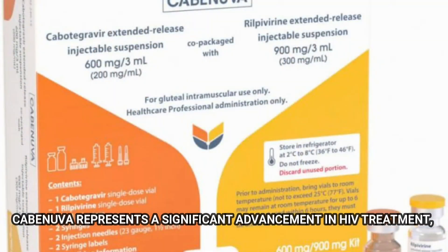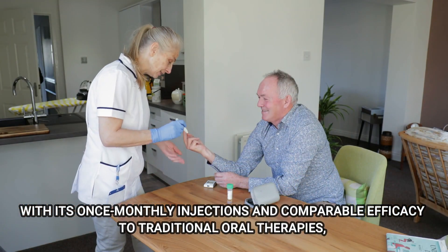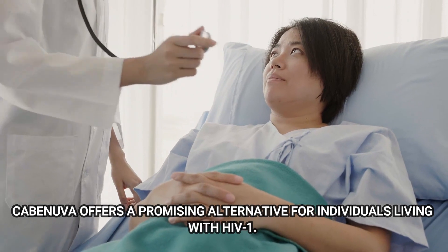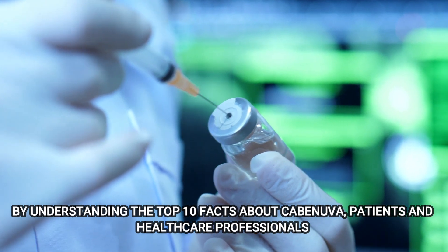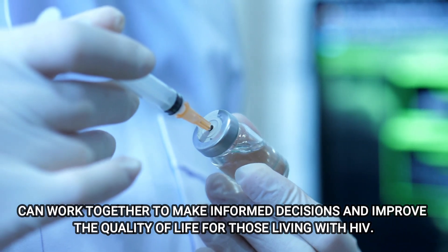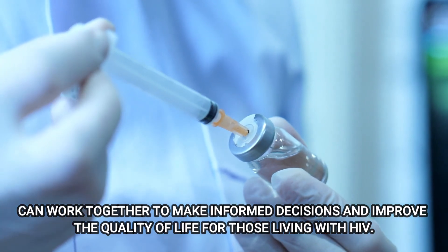Kavinuva represents a significant advancement in HIV treatment, providing a simplified and convenient approach to managing the virus. With its once-monthly injections and comparable efficacy to traditional oral therapies, Kavinuva offers a promising alternative for individuals living with HIV-1. By understanding the top 10 facts about Kavinuva, patients and healthcare professionals can work together to make informed decisions and improve the quality of life for those living with HIV.